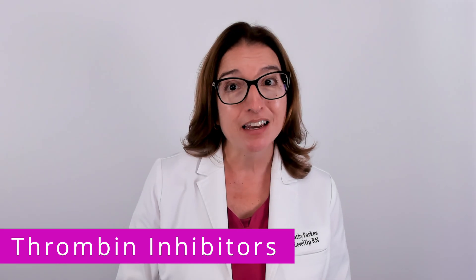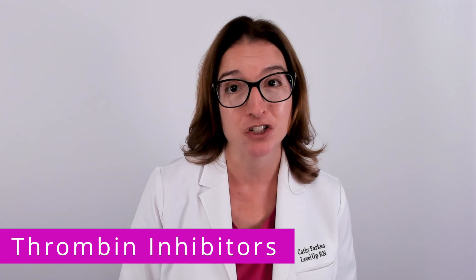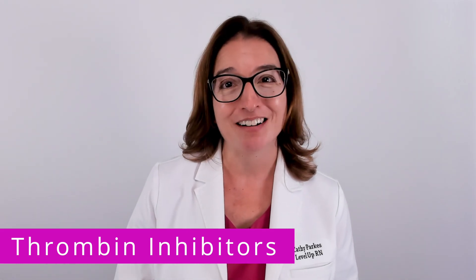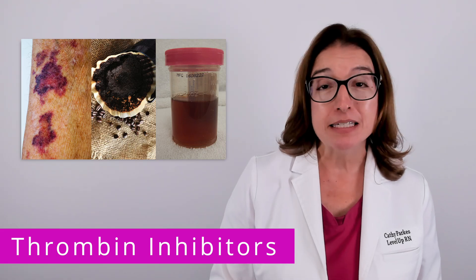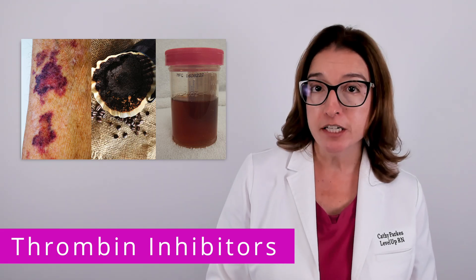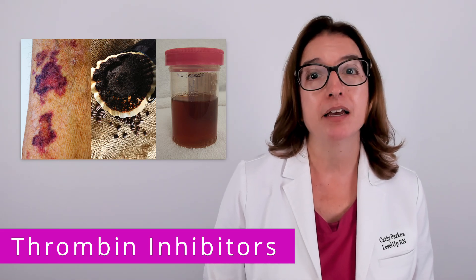In terms of nursing care, you're going to want to take measures to prevent bleeding in your patient. These things are super important to know in nursing school. Signs of bleeding include bruising, emesis or vomit that looks like coffee grounds, black or tarry stools, and hematuria, which is the presence of blood in the urine.